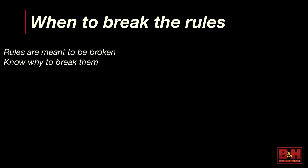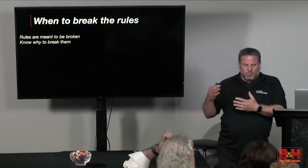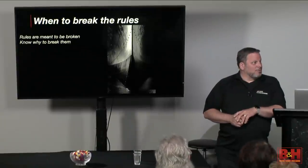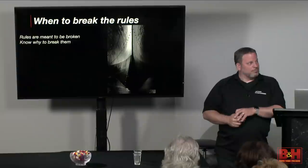When to break the rules — you can break them whenever you want, but I'm a big fan of learning those rules first, then knowing when to break them and doing it with intent rather than 'spray and pray,' where you're just shooting everything and hoping something looks good. You throw enough against the wall and something will stick eventually, but if you go into it with intent you'll have more success. Bullseye composition works — centering the composition does improve the image from the full scene.